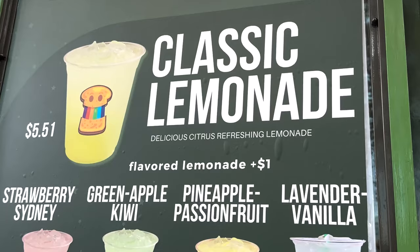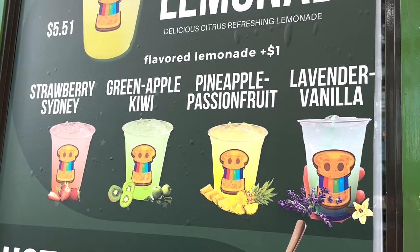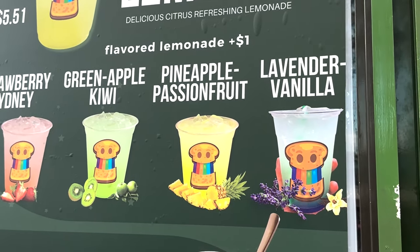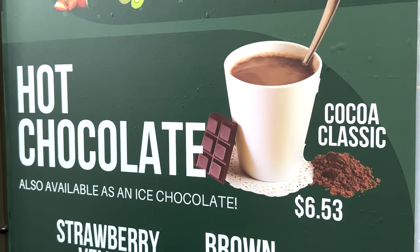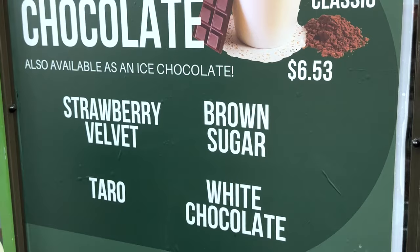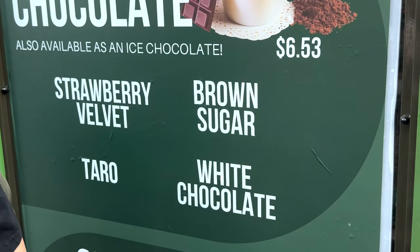For drinks they're serving a classic lemonade and they also have different flavors: Strawberry Sydney, green apple kiwi, pineapple passion fruit, and lavender vanilla. They also serve hot chocolate here, but they also do an iced chocolate, which is amazing, and you can also do it with a strawberry velvet flavor, a brown sugar, a taro, or a white chocolate.